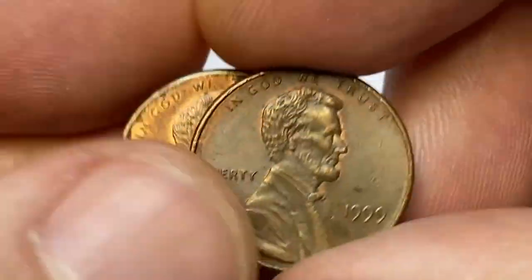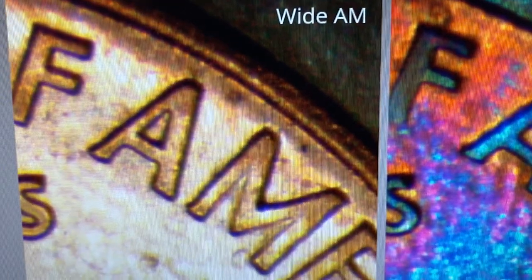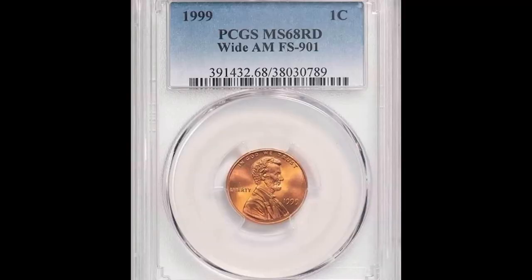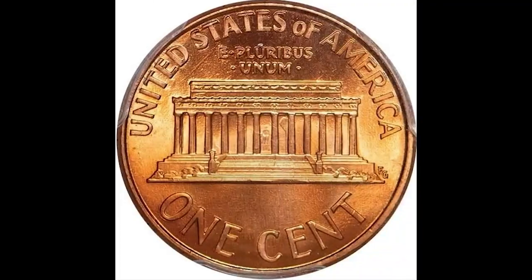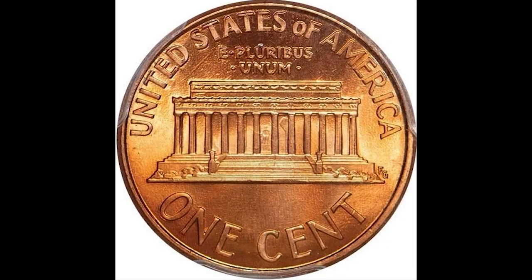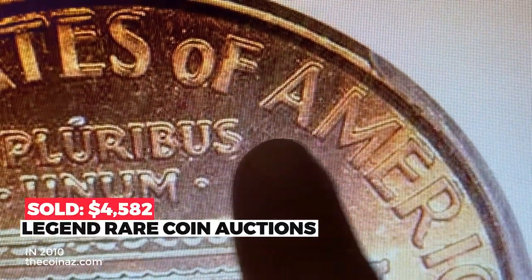What is likely to make big money among these pennies is the Wide AM variety. The Close or Wide AM refers to the distance between the A and M in AMERICA on struck coins. When the A and M are a normal distance apart compared to other letters, this is known as a Wide AM. This is an intriguing modern variety that is extremely scarce and rarely offered. The reverse die with AM widely spaced was intended for proof coinage, but somehow a number of Philadelphia Mint coins were struck for circulation using these dies. They are very rare in high grade — PCGS has graded about 1,000 in all grades. However, this MS68 Red is the sole finest graded by PCGS, selling in 2020 for $4,582.50 at Legend Rare Coin Auctions.